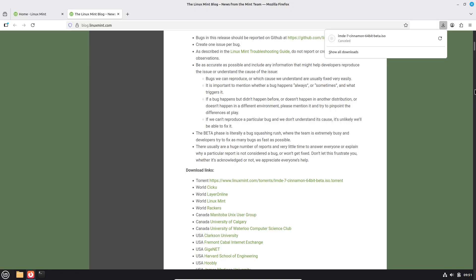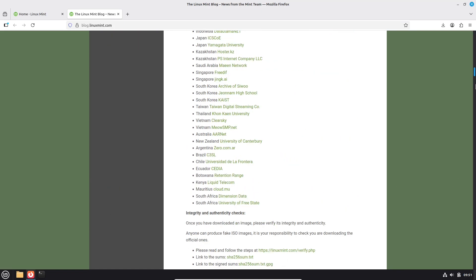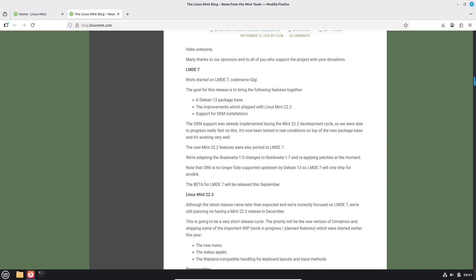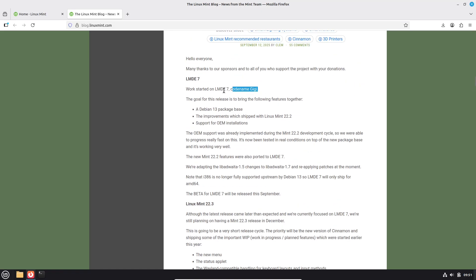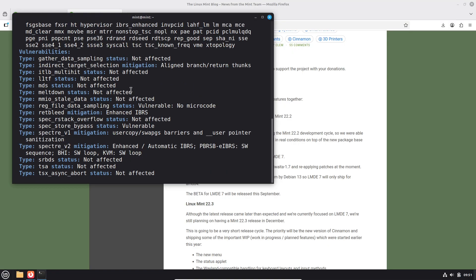Who should try LMDE 7? Try it if you want Mint's Cinnamon experience on a Debian base, enjoy testing betas and can tolerate rough edges, or you're an OEM refurbisher wanting Mint pre-installed. Avoid it on work-critical systems or when you need guaranteed stability. Use a VM or spare PC for testing.